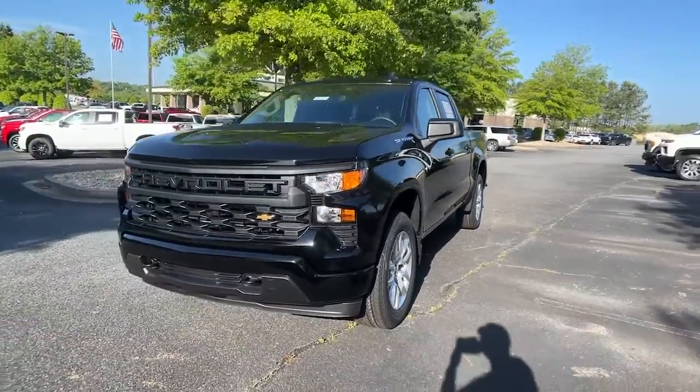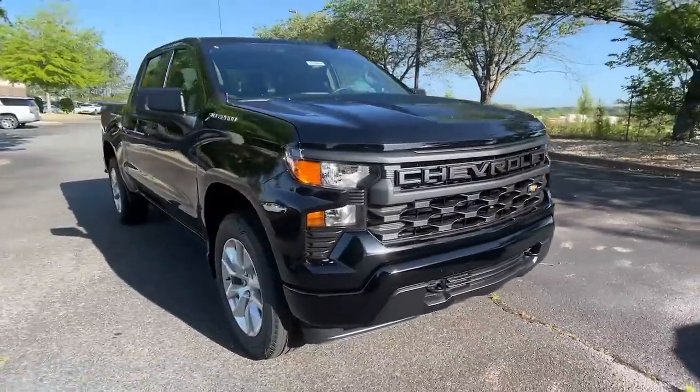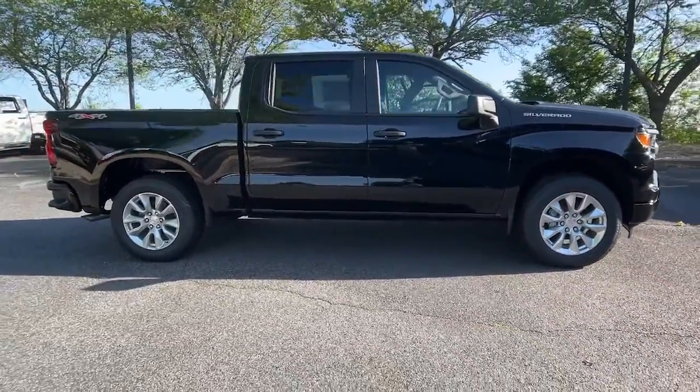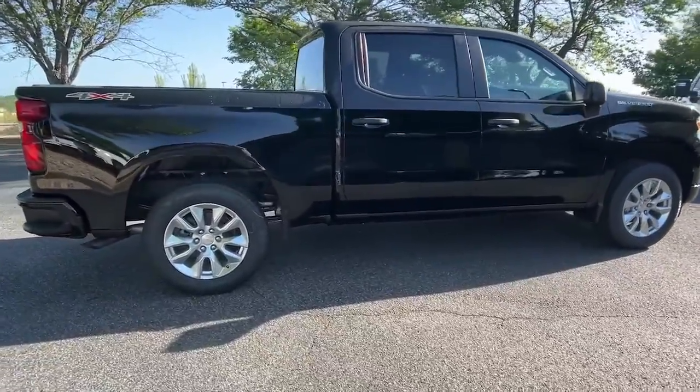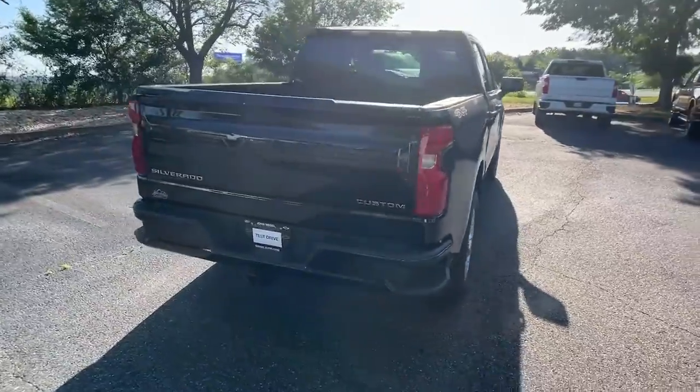Picture yourself in the 2023 Chevrolet Silverado 1500. Stay connected on the worksite in the full size Silverado 1500 pickup. Its smooth agile ride keeps you comfortable while its rugged strength gets the job done.